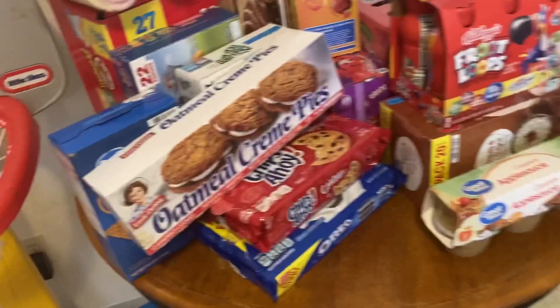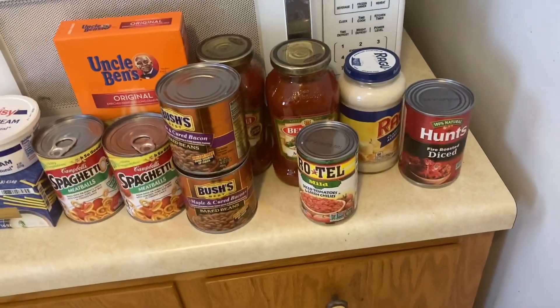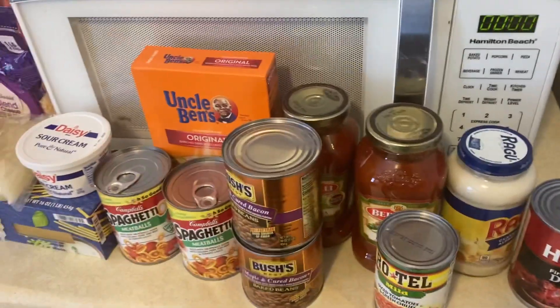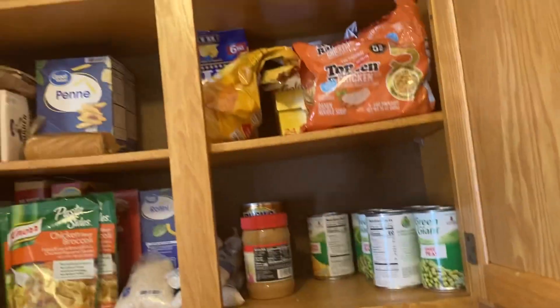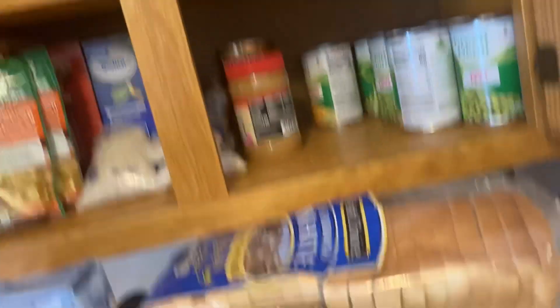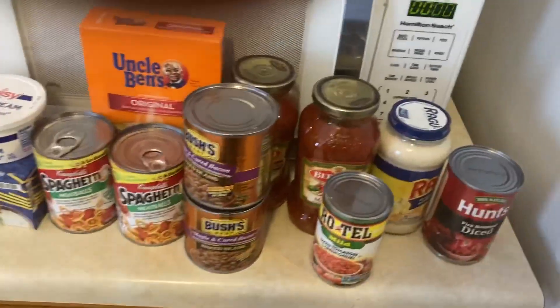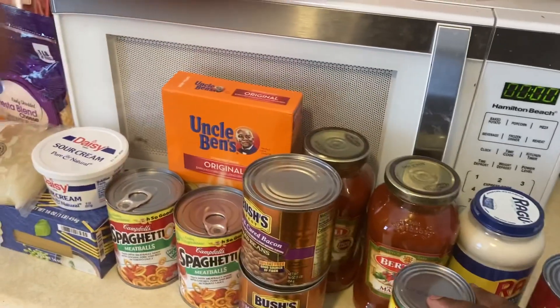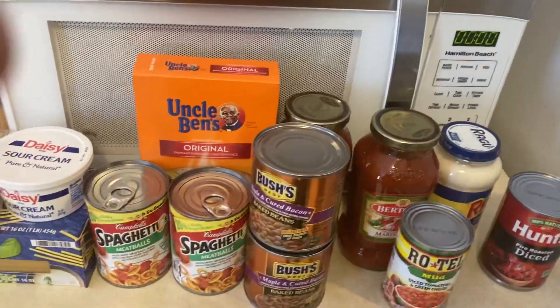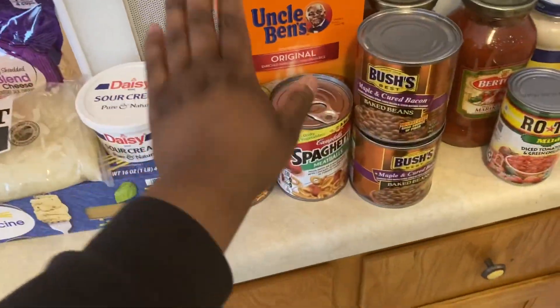We also have this big Rice Krispy. Over here we have all the canned goods we need — we still have some stock in here. We have diced tomatoes, Rotel for Rotel dip, Alfredo sauce. I'm going to make spaghetti. We got beans and got the kids some Spaghettios.